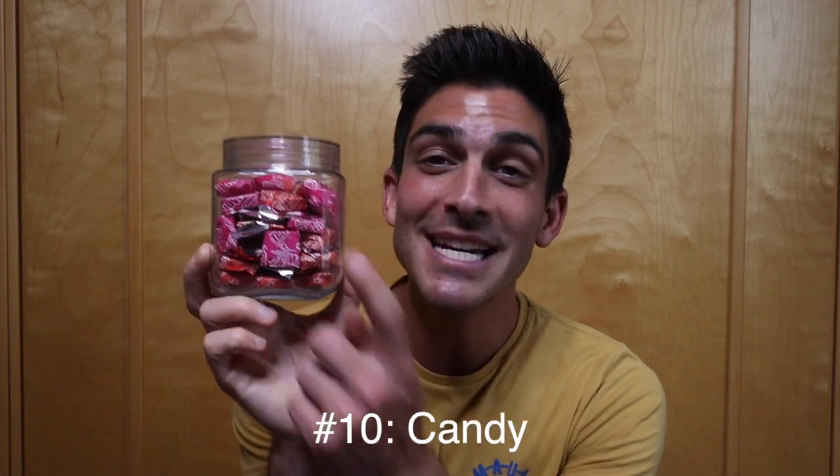Last but definitely not least, number ten is candy — for me specifically, Now and Laters. My girlfriend got me this jar, and I also keep a bag in my car so I can grab one or two before a run and pop them in my pocket. On those long runs — 12, 13, 15, 20-plus miles — having a little sugar really gets your glycogen back up and helps you push through the last few miles. They last a long time in your mouth and give you a little pick-me-up. Laffy Taffy, Starbursts, lollipops all work too.